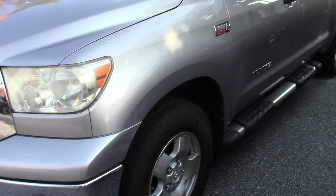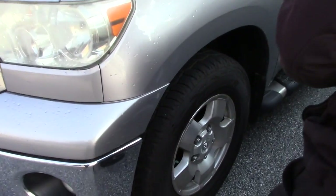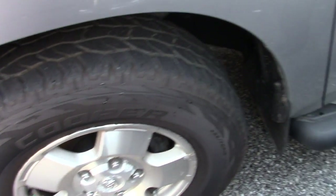This is the off-road package, which does give you the chrome front and rear bumper and fog lights. It does sit on about 70% Cooper AT3 tires, 5.7 liter engine, and heated outside mirrors.